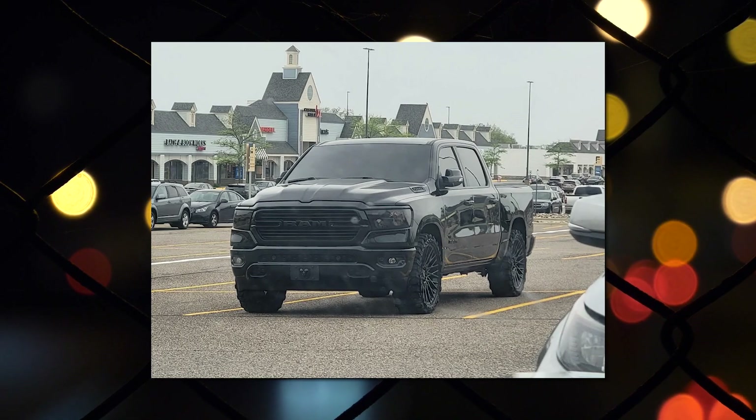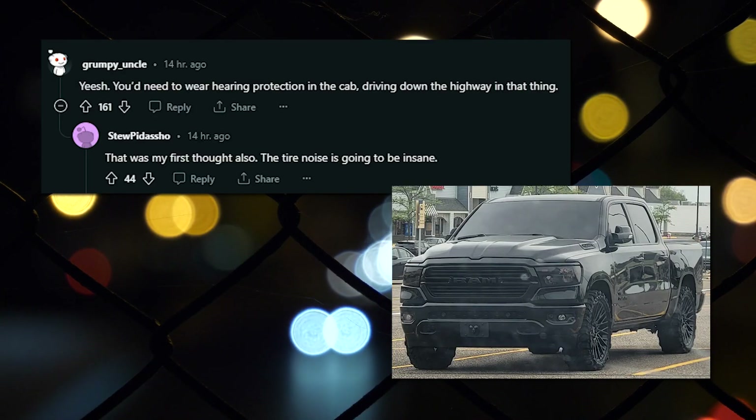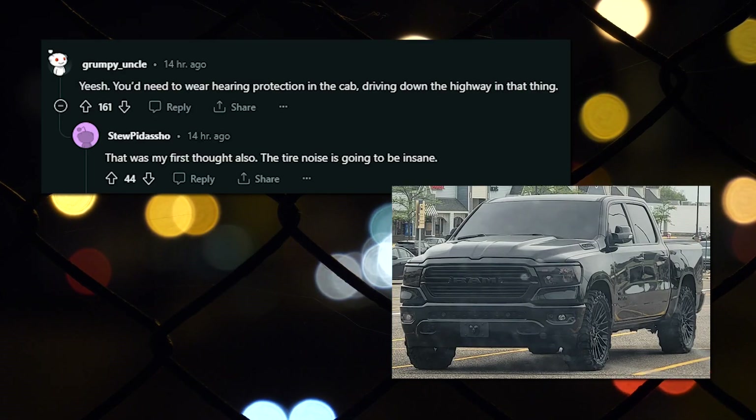I'd like the most aggressive tread pattern you have for extreme on-roading. Seen at the outlet mall. Yeesh. You'd need to wear hearing protection in the cab driving down the highway in that thing. That was my first thought also. The tire noise is going to be insane.